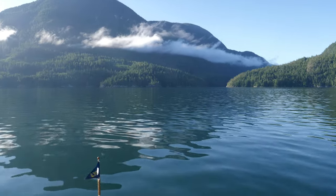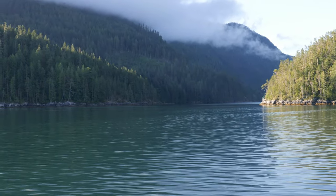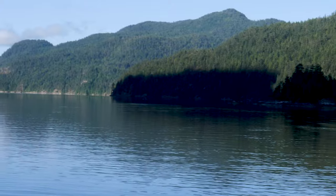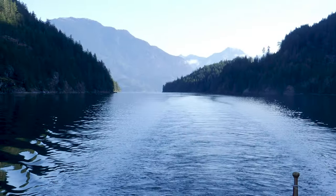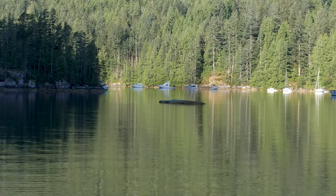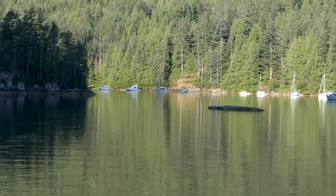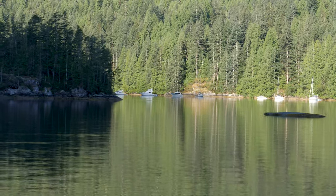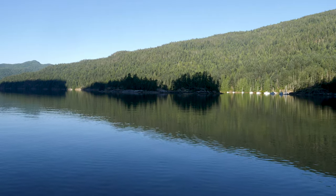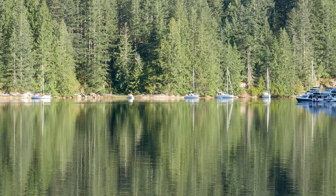We decided we would take a different route home compared to last time when we were up at the Toba Wilderness Marina — this was through the Waddington Channel. We wanted to check out the often-referred-to Walsh Cove, one of the premier anchorages up in the Desolation Sound area. As we passed by, it looked absolutely amazing, and our hearts kind of sank a little bit as we knew we just weren't able to drop anchor in this location. Although given the number of boats currently in there, albeit it was early morning when we passed by, we were telling ourselves that we couldn't get in anyways.